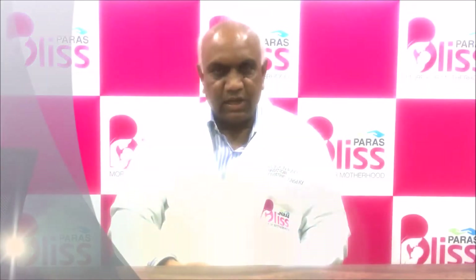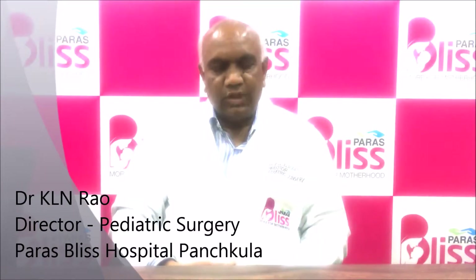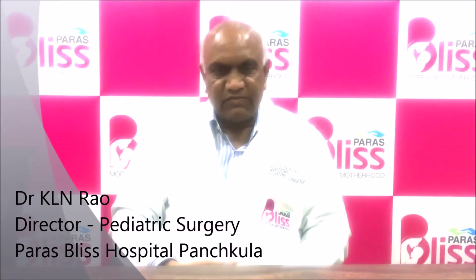Hi, I am Dr. K.L.N. Rao, Director of Pediatric Surgery at Paras Bliss Hospital, Panchkula. Today, in the interest of public awareness, I shall discuss information on a common childhood disease.